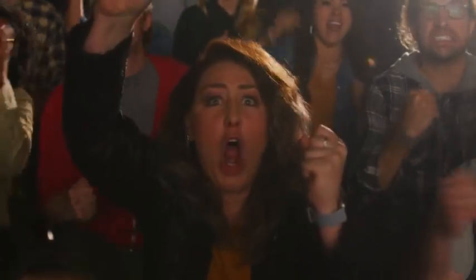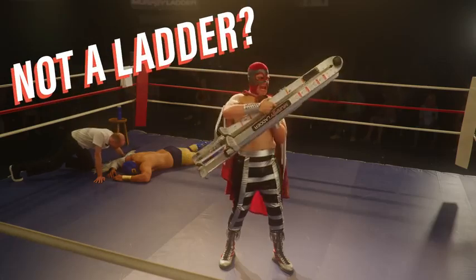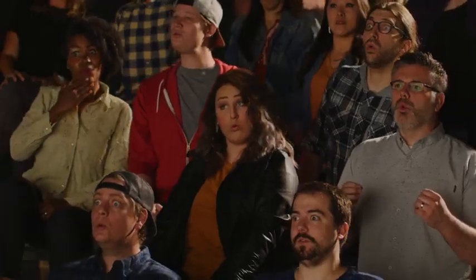Hit him with the ladder! They call me the Ladder Luchador. But this isn't a ladder. Or is it?